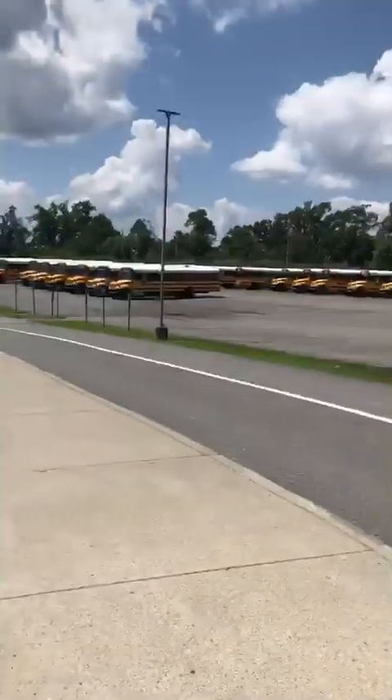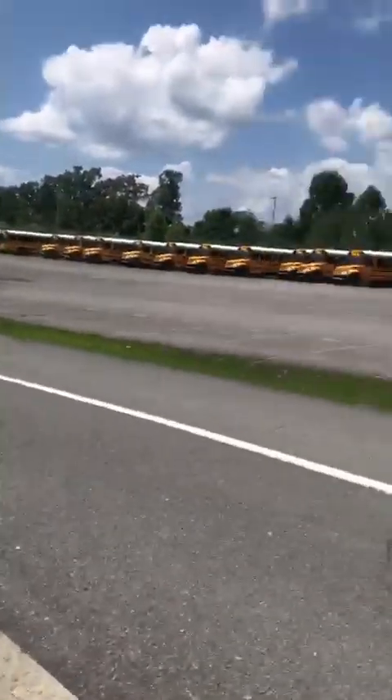Yeah, more school buses down here. Let's go look at them. Let's look at these buses down here.